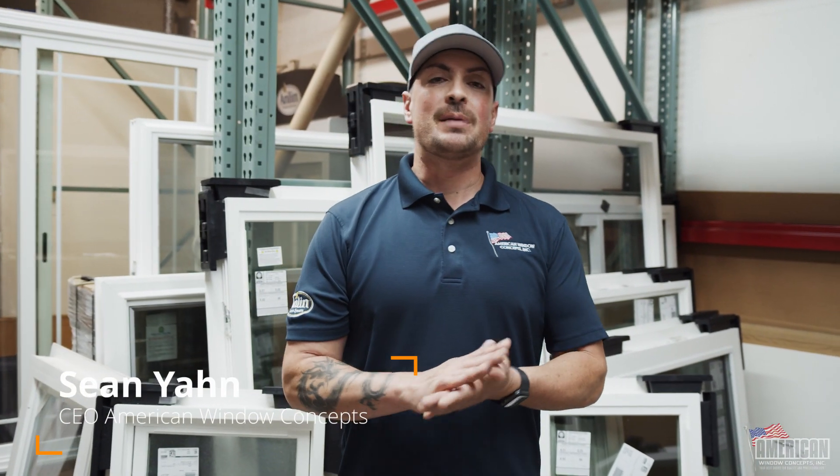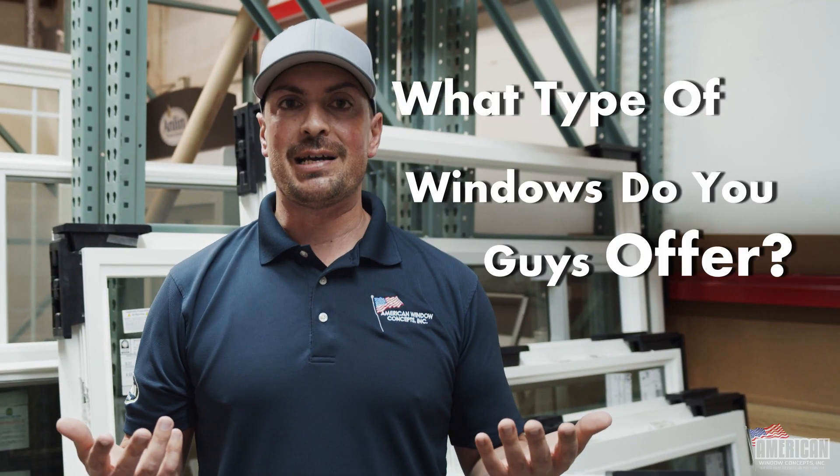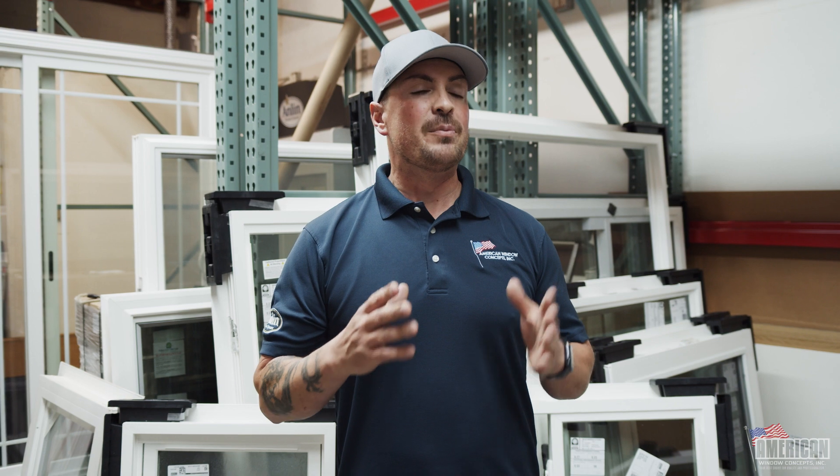Hi, I'm Sean with American Window Concepts. A question I get asked quite often is what type of windows do you guys offer? We do vinyl dual pane glass units. This is not the total amount of window styles that we offer — there is way more — but the majority of what we sell and install are going to be these here.